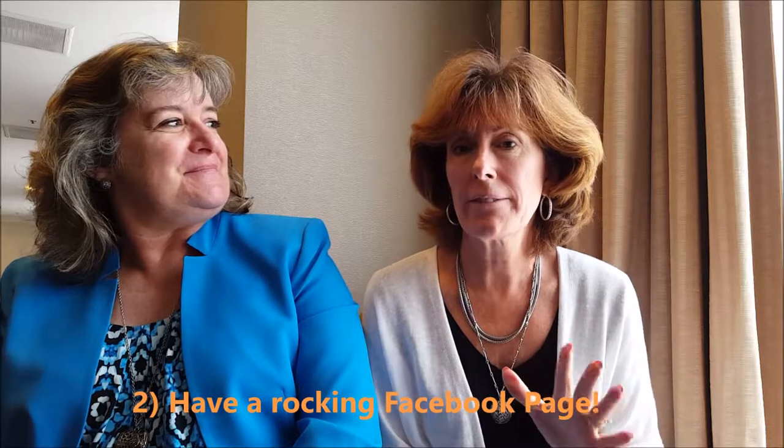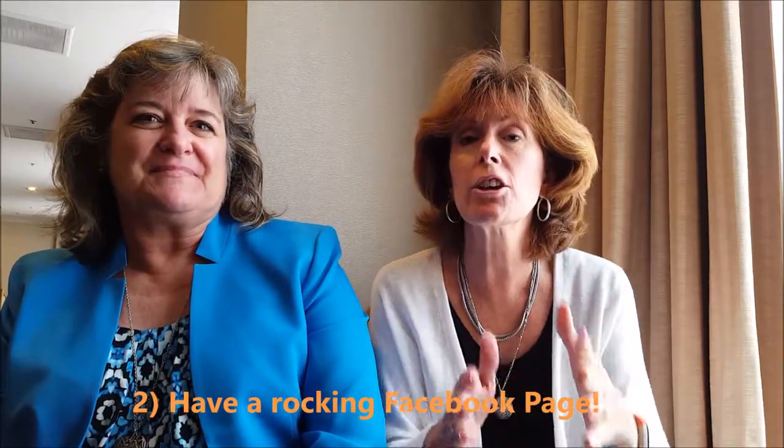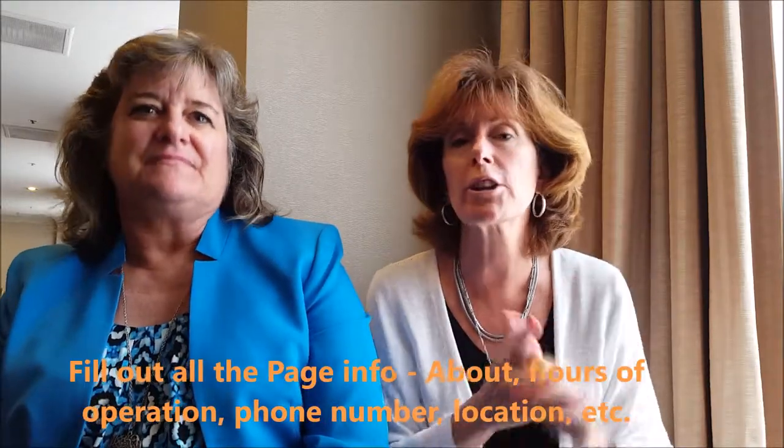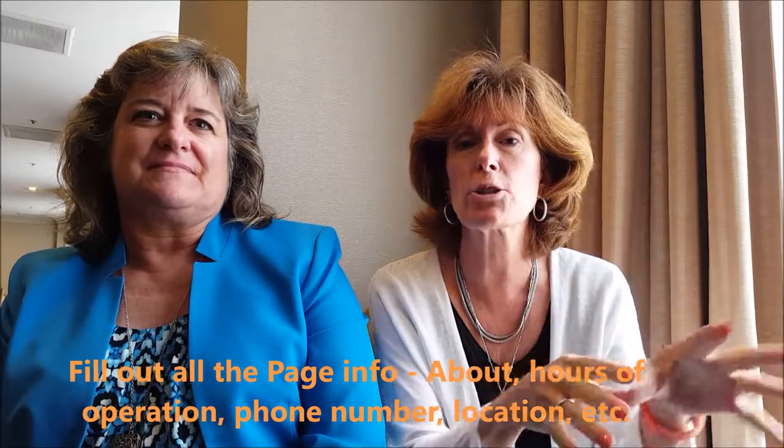And then we have one other suggestion: have a rocking Facebook page. But you can't have a rocking Facebook page until you have filled out everything — your about section, everything that people need to know: all about your business, your hours of operation, your phone number, where you're located. Don't just say you're a restaurant — say you're a restaurant in what city, what state. That's the very first thing that you need to have done, and then you start interacting on your page.